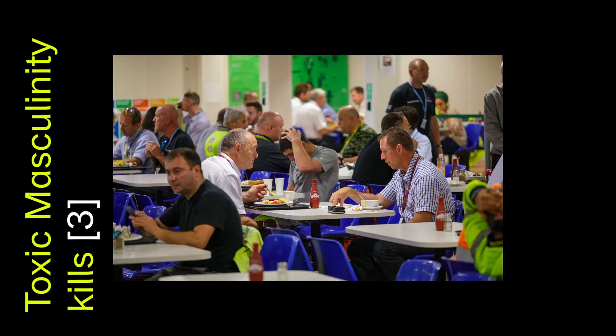Davies continues: 'Men are doing very physical work with manual handling of heavy objects every day, and if you're the big bloke and you say you can't cope, or are seen crying, you will get ridiculed.'